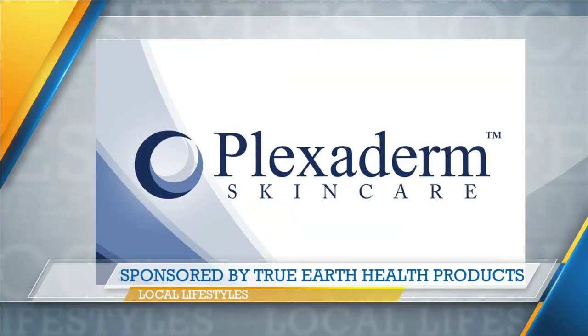Health Products. Let me ask you something — have you taken the 10-minute challenge from Plexiderm? Well, you can today. Lifestyle expert Stephanie Giacoli is here to show us the way.